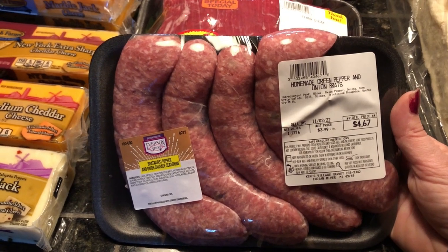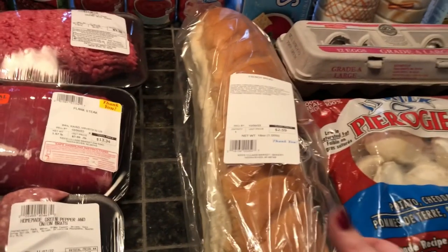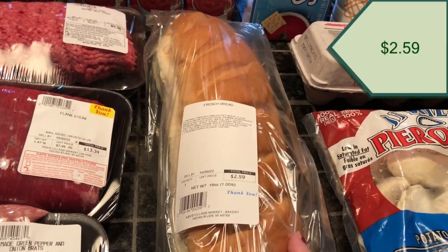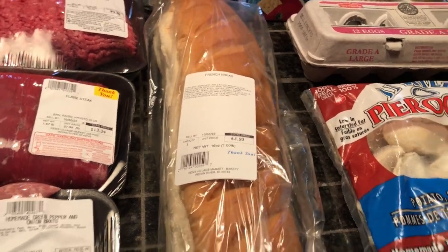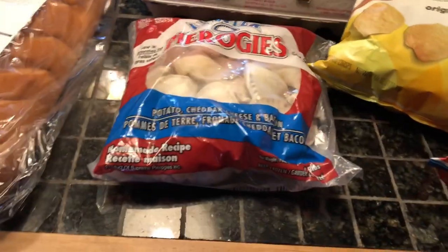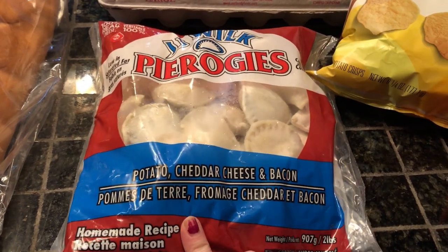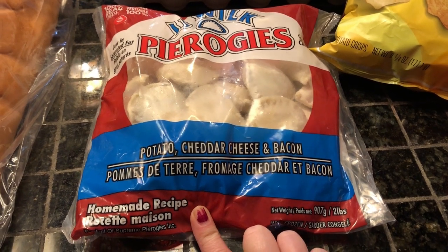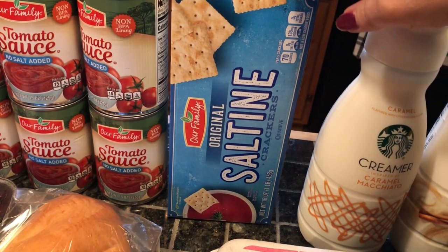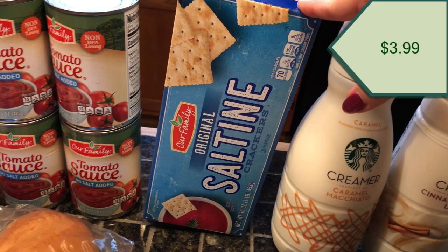I'm going to pop those brats on the grill and enjoy them for the big game this evening. To go with my chili I got some French bread. I also got these pierogies — they're potato cheddar cheese and bacon, yum — and of course you can't have chili without saltine crackers, so I had to pick those up too.